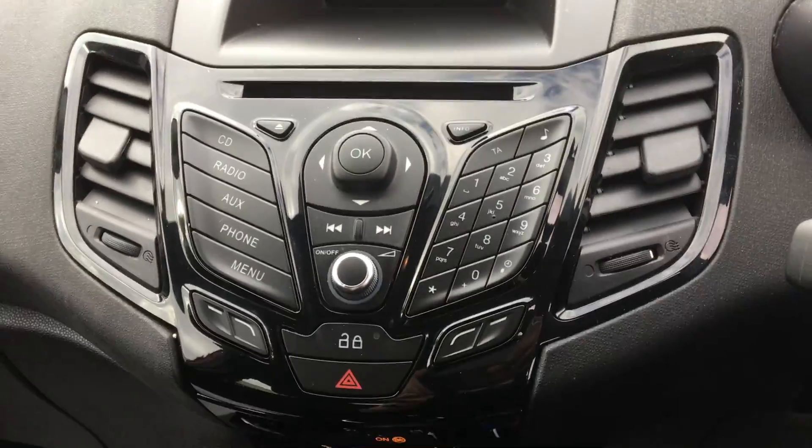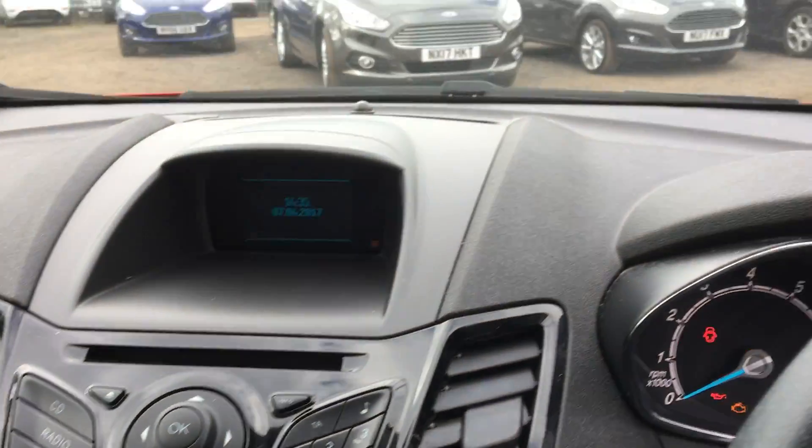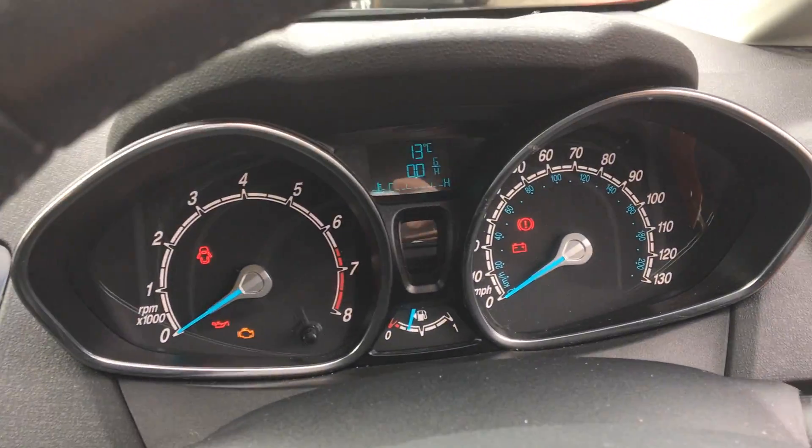USB and auxiliary input. The radio's also got Bluetooth for your phone. Trip computer.